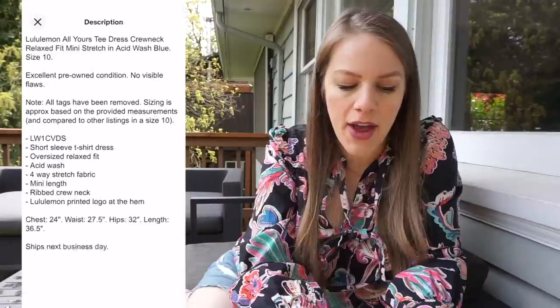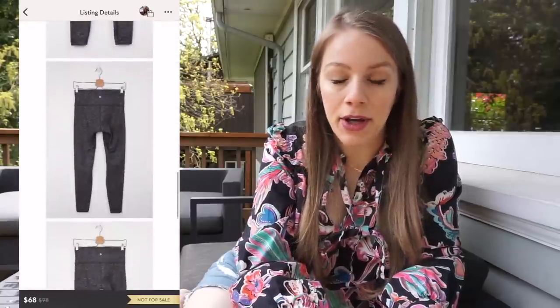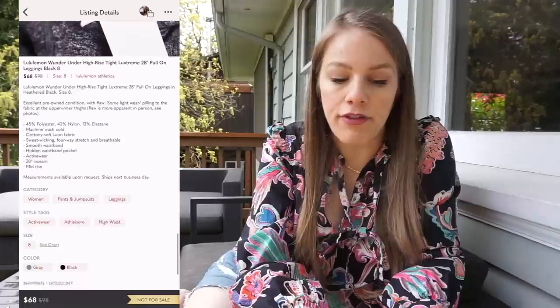A great find from the bins — a Lululemon All Yours T-Dress that just looked like a big t-shirt, but I felt the fabric and saw the Lululemon symbol. Almost ended up in the landfill — the bin got taken away about five or ten minutes after I found it. I received a bunch of offers on this, had it listed for $60, eventually accepted $50 on eBay with $5.99 shipping, profit of $42.45 after 14 days. And lastly, Lululemon Wonder Under High Rise Tights in Heather Black from Goodwill — listed for approximately $65, accepted offer for $51 plus $4.99 shipping, profit of $25.15 after only 15 days.